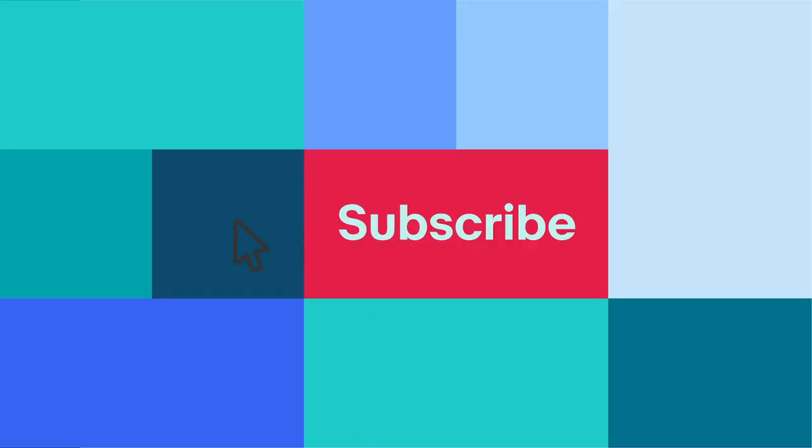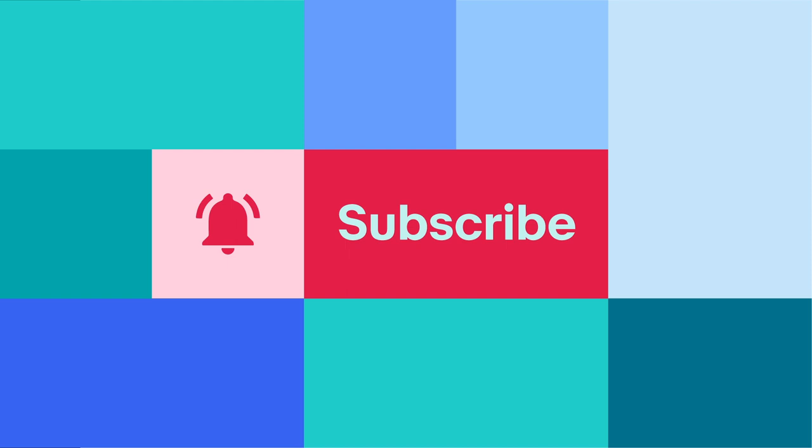Subscribe and click the bell for all the latest tips, news, and product updates happening on eBay. See you next time!